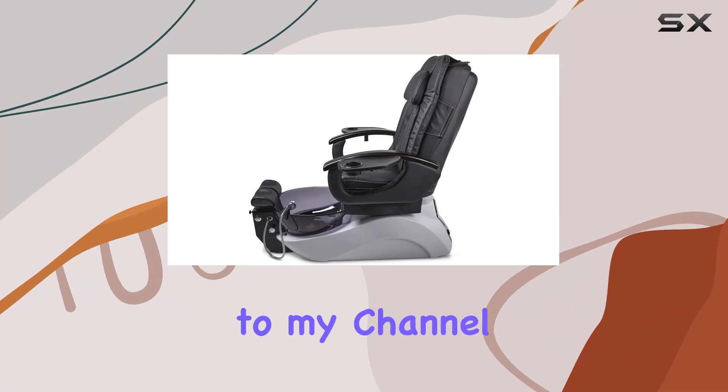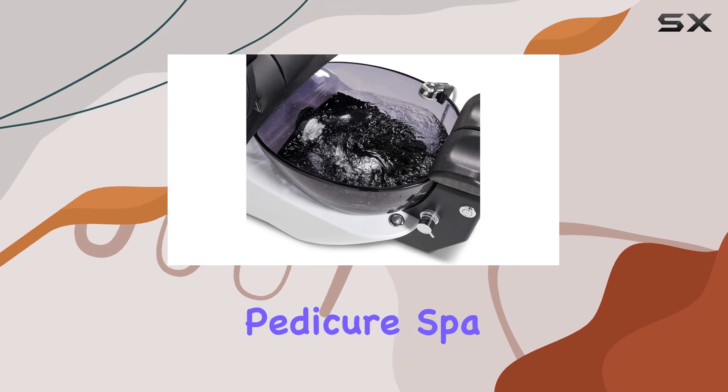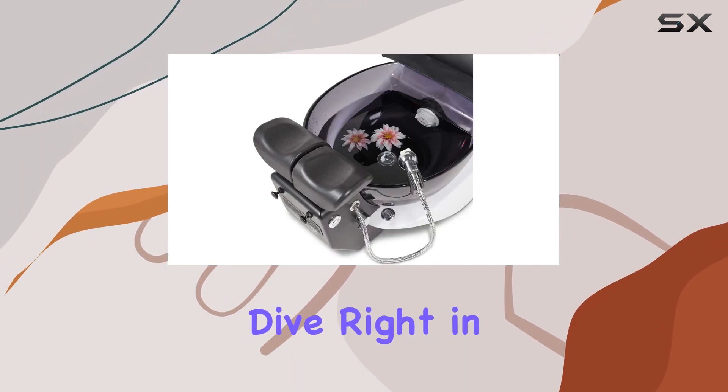Hey everyone, welcome back to my channel. Today, I'm thrilled to share my thoughts on the LeRev Pedicure Spa Chair by Continuum Pedicure. Let's dive right in.